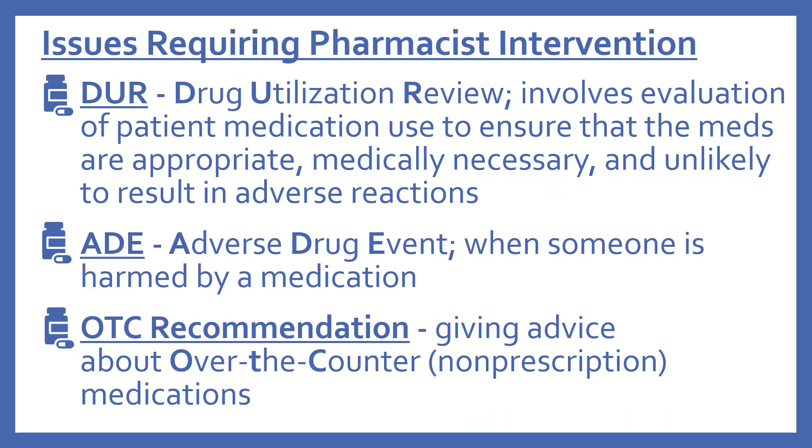There are some issues that require pharmacist intervention. DUR stands for Drug Utilization Review — this involves the evaluation of patient medication use to ensure that medications are appropriate, medically necessary, and unlikely to result in adverse reactions. ADE is an adverse drug event — this is when someone is harmed by medication. OTC recommendation is giving advice about over-the-counter or non-prescription medications. These are all issues that require a pharmacist.